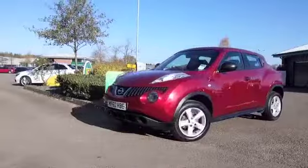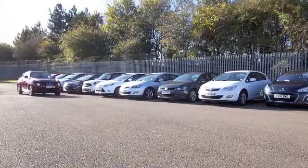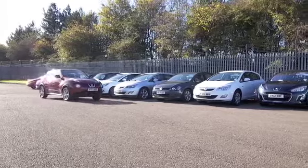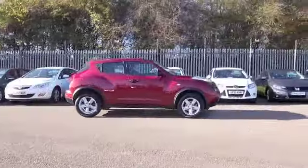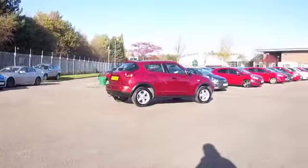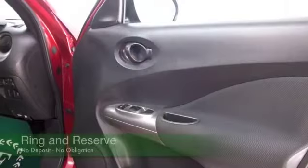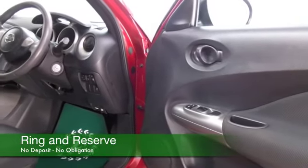This one has the 1.5 diesel. Very dynamic to drive — 0-60 in about 11 seconds, so you'll very much enjoy being behind the wheel. Running costs should be fairly keen; you'll be looking at mid-40s MPG combined, maybe around 50 or thereabouts on a longer run when you're taking it easy.